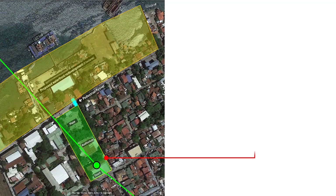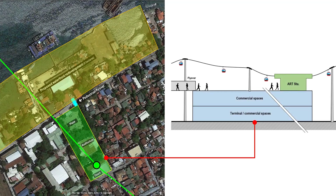This is the proposed layout of the station. The first level will be the terminal for the connecting modes of transport. Part of the first level and the whole of the second level can be commercial spaces. The ART station will be on the third level. The plaza, auditorium, and basketball court are proposed to be relocated in the waterfront area.